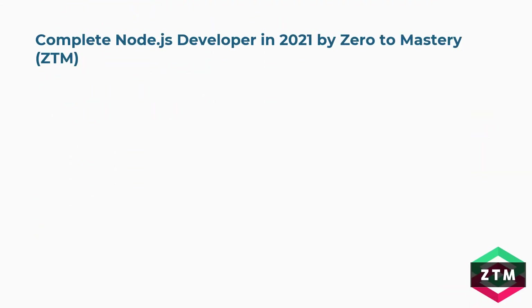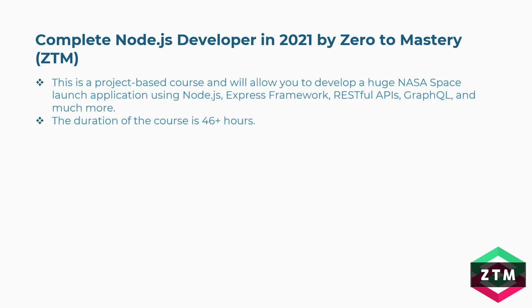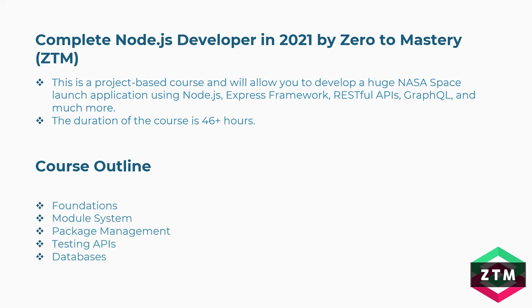Sixth is Complete Node.js Developer in 2021 by Zero to Mastery. This is a project-based course that will allow you to develop a huge NASA space launch application using Node.js, Express Framework, RESTful APIs, GraphQL, and much more. Duration: 46+ hours. Concepts covered: foundations, module system, package management, testing APIs, databases, and more.